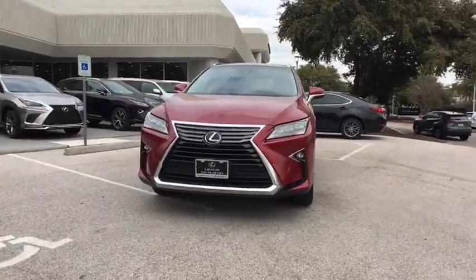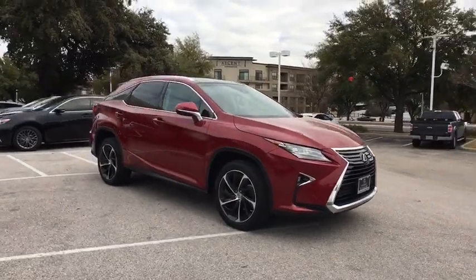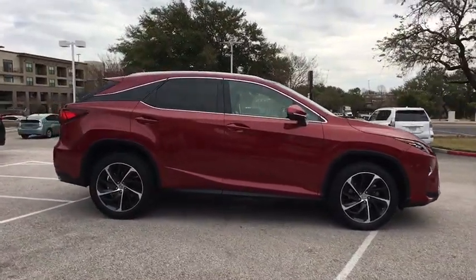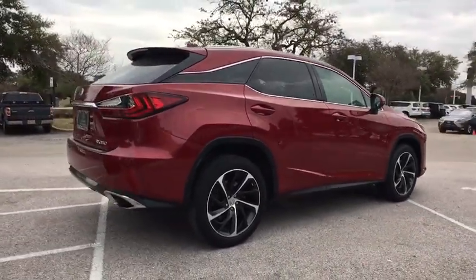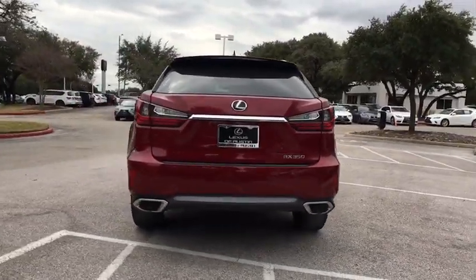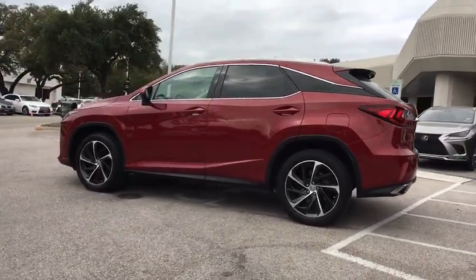The 2016 Lexus RX 350 offers a driver-inspired design and intuitive technology that puts you in total control of your interior. Paired with a spacious cargo area and a powerful V6 engine, the RX 350 continues to offer the best combination of powerful performance and interior luxury in its class.